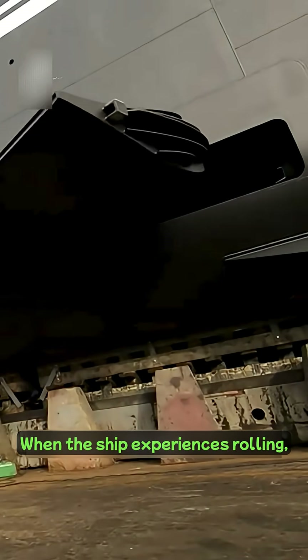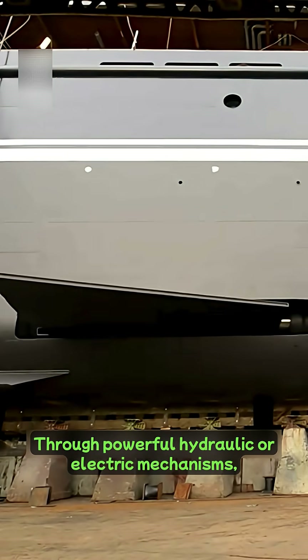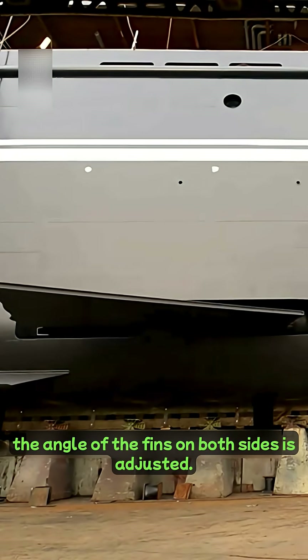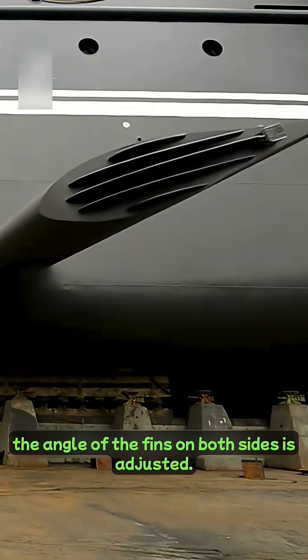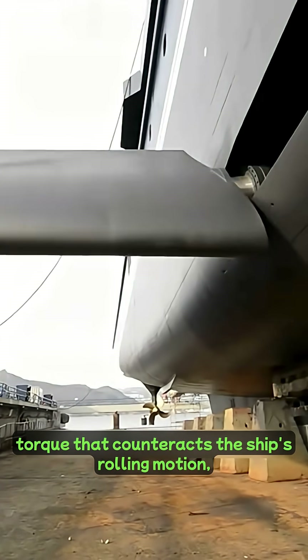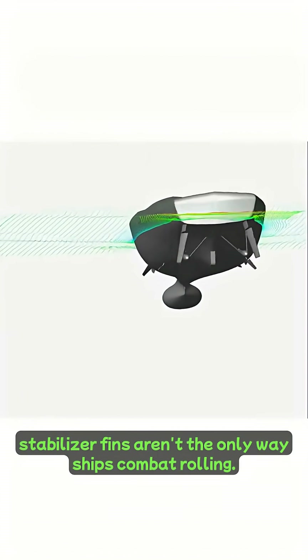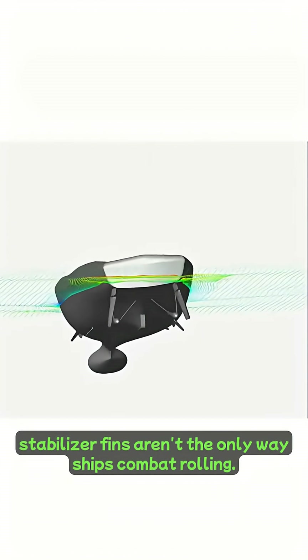When the ship experiences rolling, a panel installed underwater at the midsection of the hull extends. Through powerful hydraulic or electric mechanisms, the angle of the fins on both sides is adjusted. The combined lift force generated by these fins creates a torque that counteracts the ship's rolling motion, typically reducing the roll amplitude by 70% to 90%. However, stabilizer fins aren't the only way ships combat rolling.